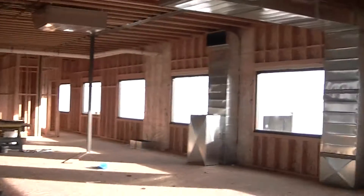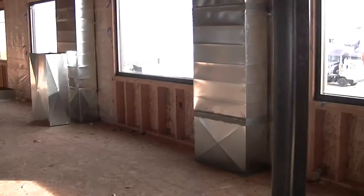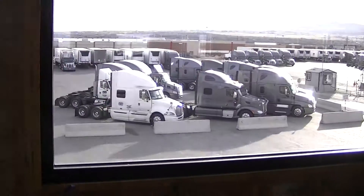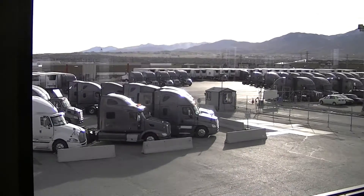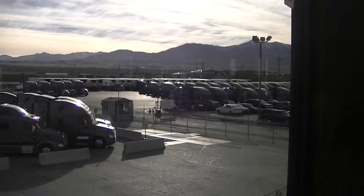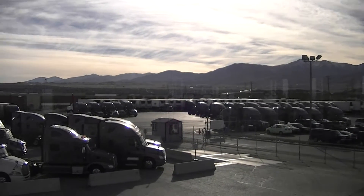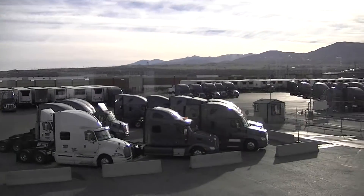Now the main reason we're doing this is so that we can expand our driver services, better serve the driver, and also provide a much nicer driver's room with recreational facilities, fitness, a business center, more showers, more washers and dryers. So that's the reason we're building this big building — to take better care of our drivers both operationally and for their comfort.